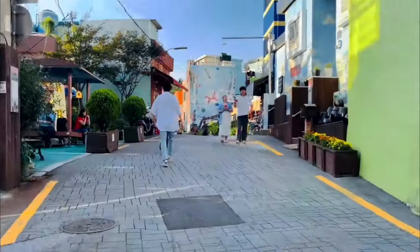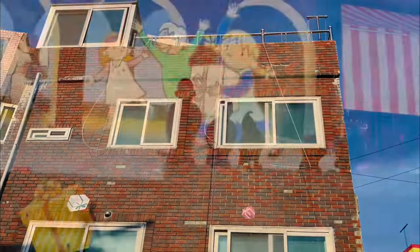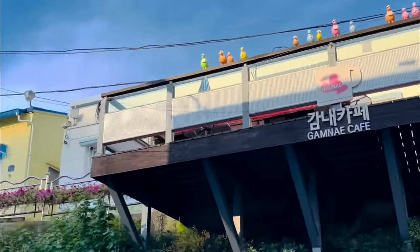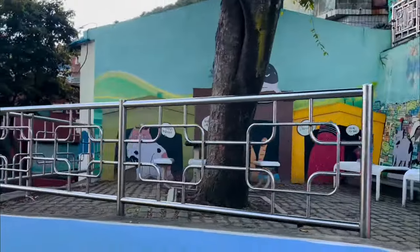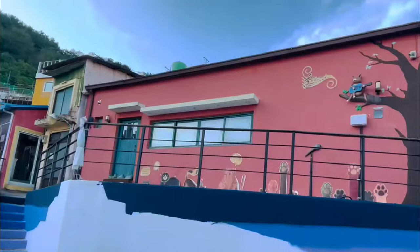Number 8: Gamcheon Culture Village. Nestled in the coastal city of Busan, Gamcheon Culture Village is a vibrant and artistic neighborhood that has transformed into a colorful outdoor gallery. Wander through the maze of alleys adorned with whimsical murals, sculptures, and installations, each offering a unique and Instagram-worthy backdrop. Stop by the local cafes and shops to support the community and immerse yourself in the creative spirit of this charming village.